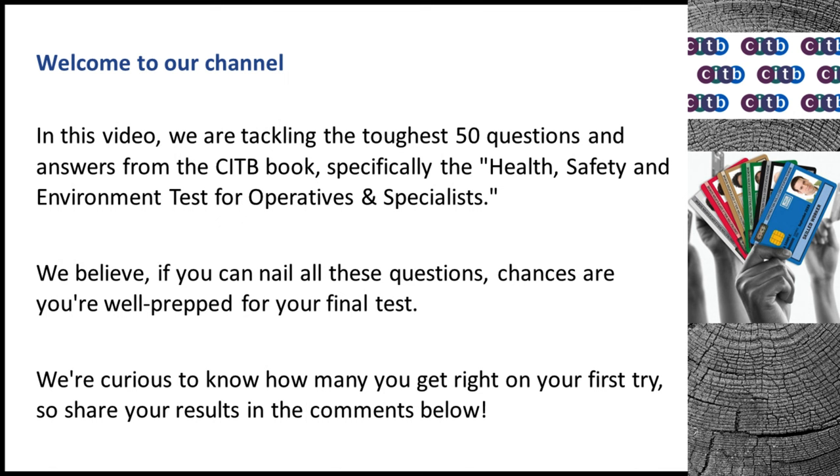Welcome to our channel. In this video, we are tackling the toughest 50 questions and answers from the CITB book, specifically the Health, Safety and Environment test for operatives and specialists. We believe if you can nail all these questions, chances are you're well prepped for your final test. We're curious to know how many you get right on your first try, so share your results in the comments below.